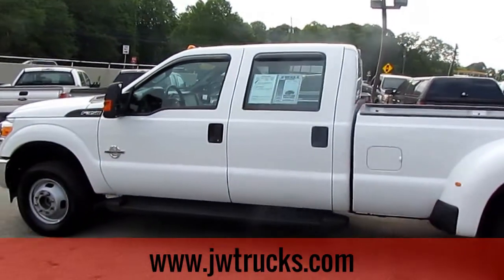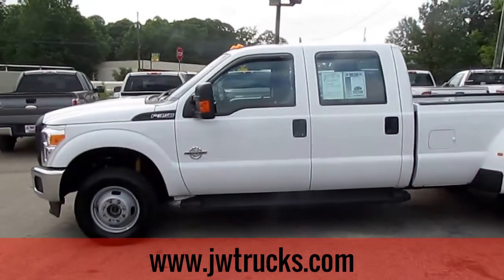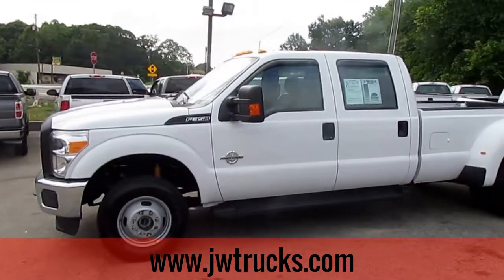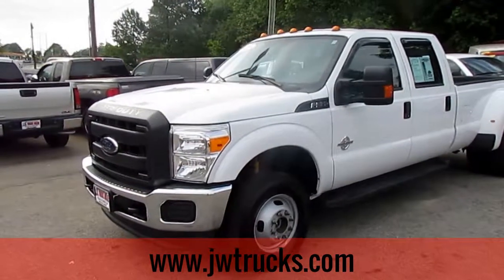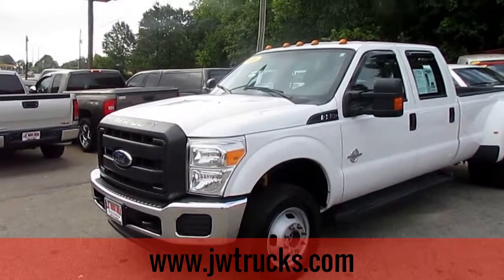Come check us out at 5000 Nelson Brogdon Blvd, Georgia. Don't forget that we are moving to our new location in Oakwood, Georgia. Go to our website jwtrucks.com for more information, or give us a call at 678-714-0008. No matter how you find us, please get down here for great trucks at a great price.